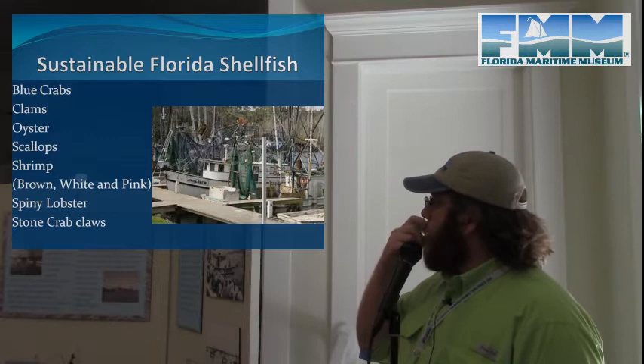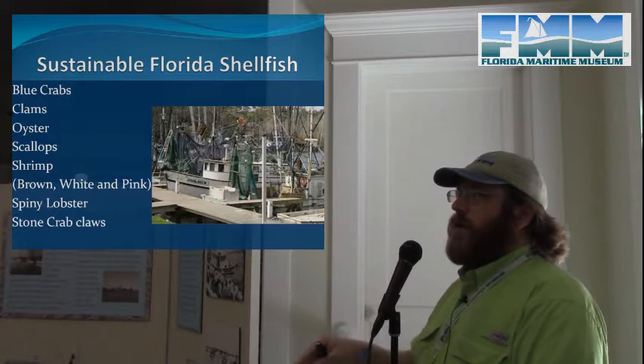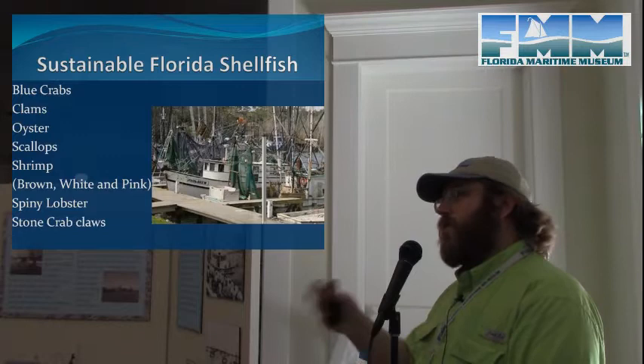Stone crab claws are interesting because it's the only fishery where we don't harvest the whole animal. The claw must be over a certain size and removed in a very specific way, but the animal is returned and the survival rate is pretty high as long as the claws are removed properly. Over several years, the stone crab will actually regrow the claw, so the same animal can potentially be harvested multiple times.